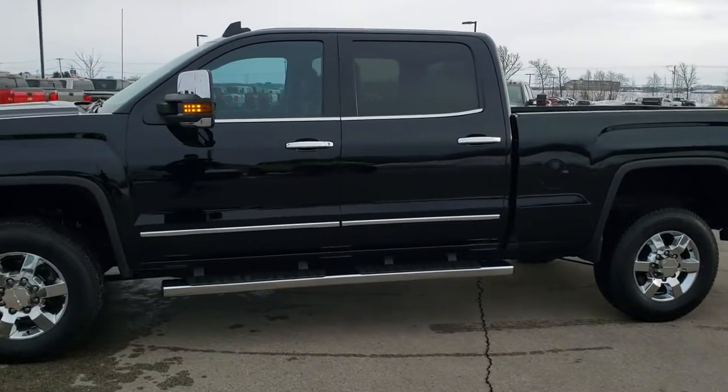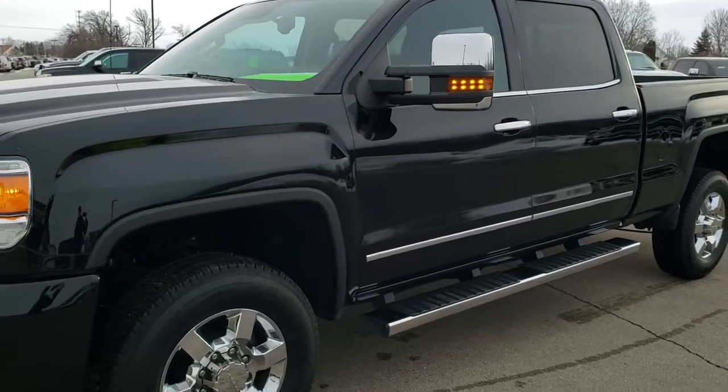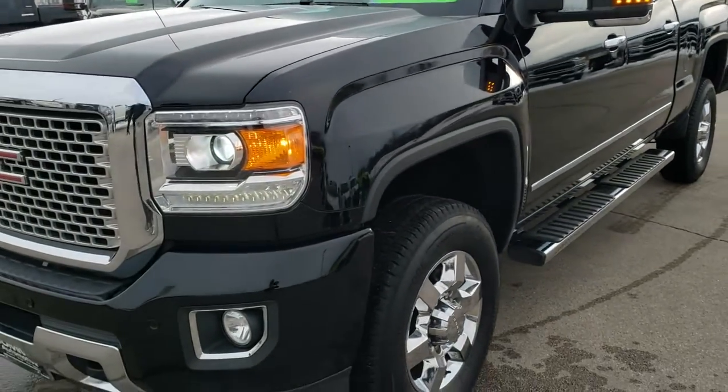This is stock number 10514. We are here at Summit Automotive in Fond du Lac, Wisconsin, your new and used heavy-duty truck headquarters.